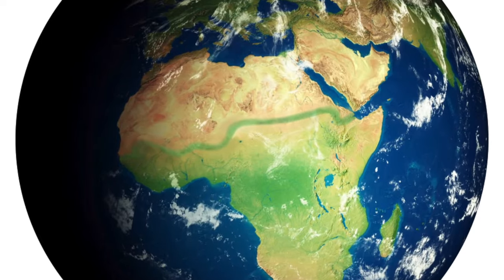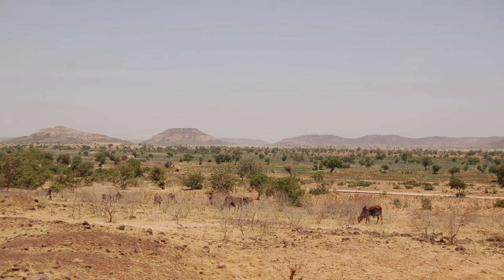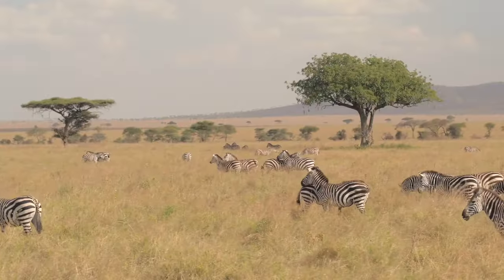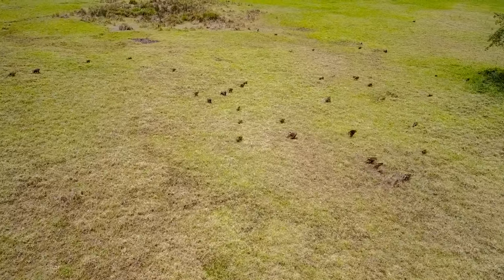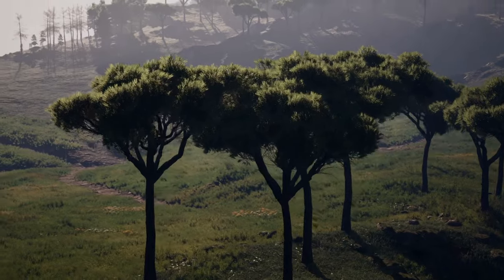The region just south of the Sahara desert, known as the Sahel, stretches from coast to coast in Africa. It's a narrow strip passing through a dozen countries, containing grasslands, savannas, steppes, and shrublands, forming the transition from bone-dry Sahara into the proper savannah further south.